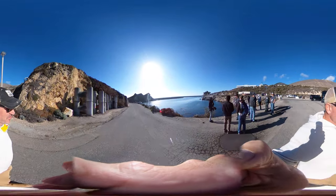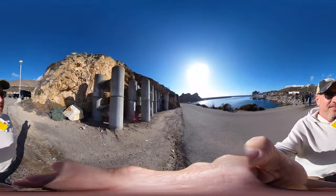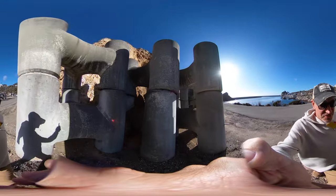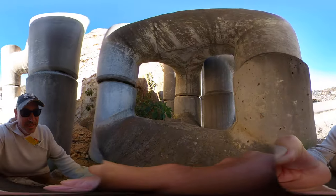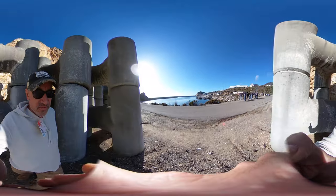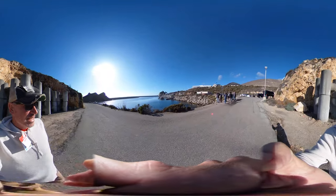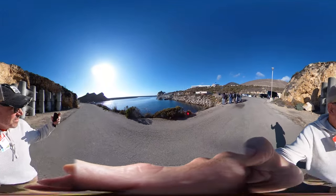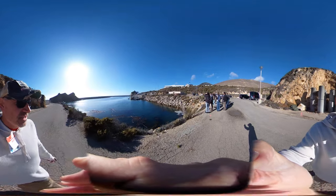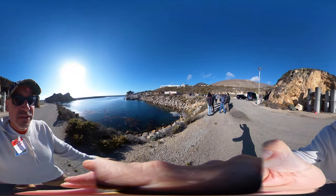The breakwater here is built out of these giant tinker-toy-like concrete structures — they're huge. These were a redesign after a failure of the breakwater in the early 1980s. Now it's surrounded by riprap, capped with a concrete top, and it creates this calm embayment for the seawater intake to cool the nuclear power plant.